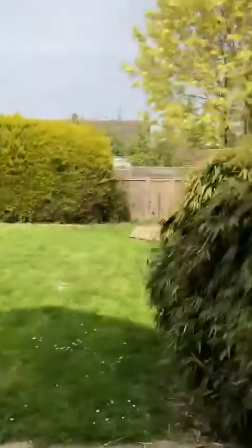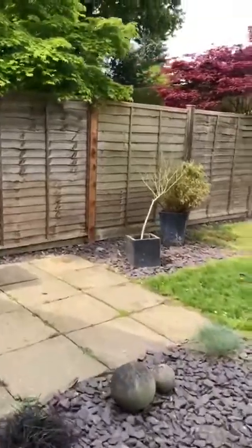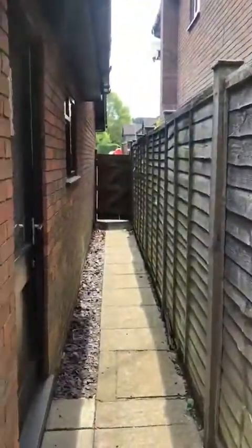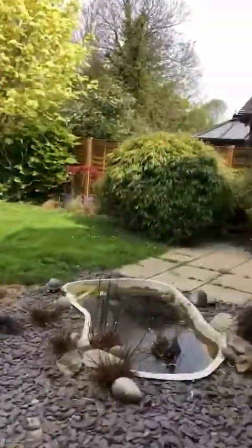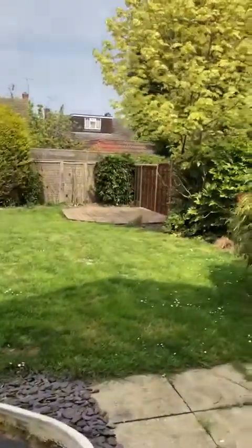Lovely and quiet garden. A bit of storage space at this side, and some side access on this side as well. You can see, as well as the patio area here, you've got a decking area over there.